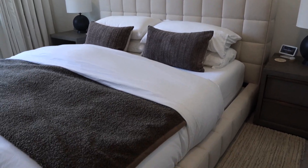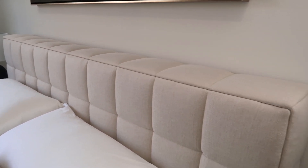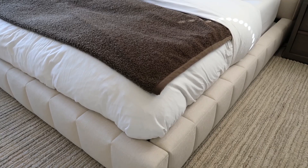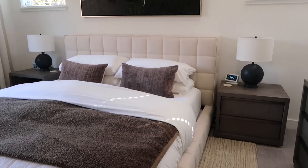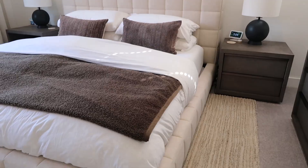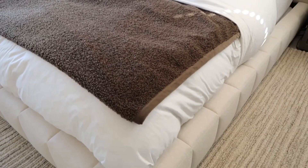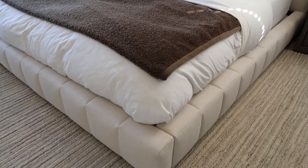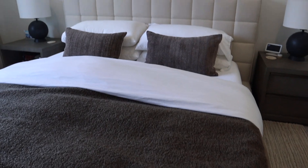The bed frame itself is from Modloft and we are really in love with it. It's very similar to a bed frame we were eyeing from Restoration Hardware — a really thick headboard with thick panel sides, all upholstered — but Modloft was just a fraction of the price. We ordered it in November and it came in January, which was a lifesaver since all furniture is super backordered.